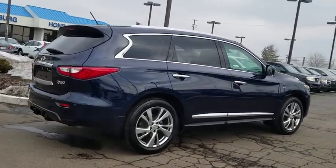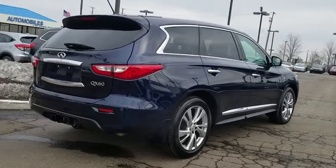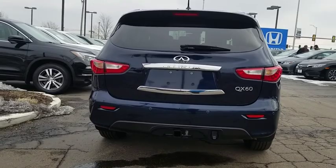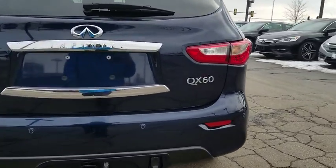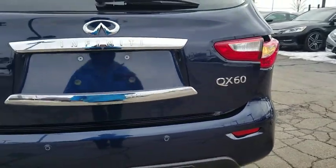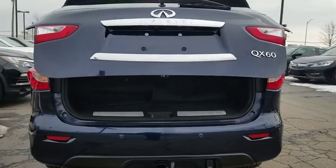This vehicle has less than 40,000 miles. Here are some of this vehicle's great options: power liftgate, navigation system, traction control, power passenger seat, leather-wrapped steering wheel, dual airbags, alloy wheels, power steering, AM-FM stereo with CD player.